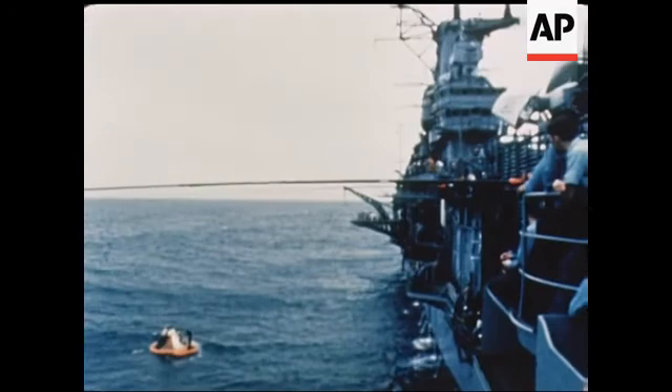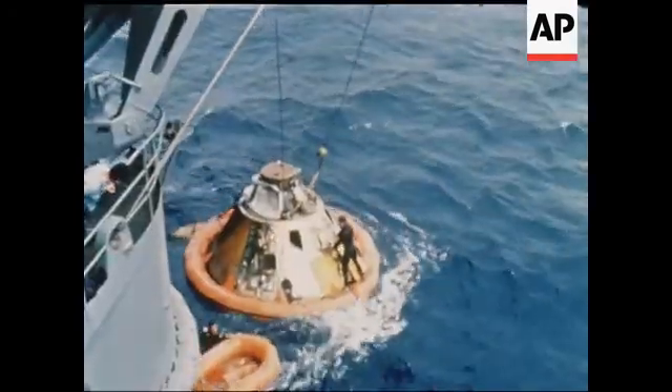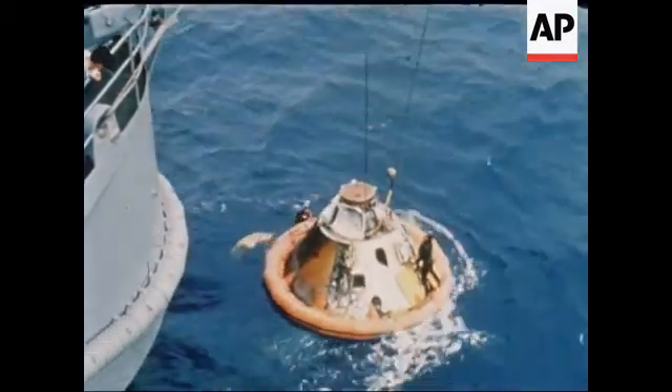The prime recovery area is planned in the Pacific Ocean several hundred miles from Hawaii, 9 hours and 50 minutes after the mission of Apollo 6 began.